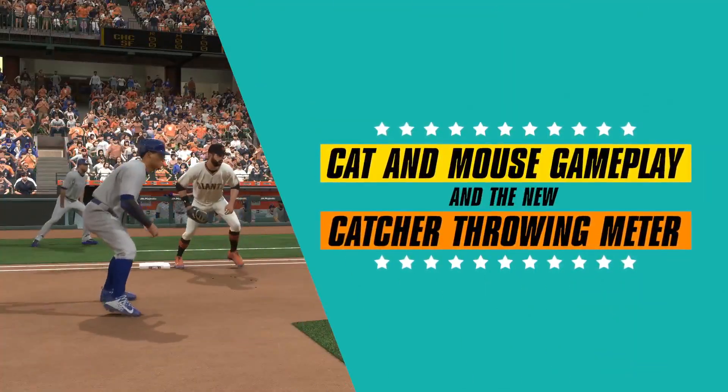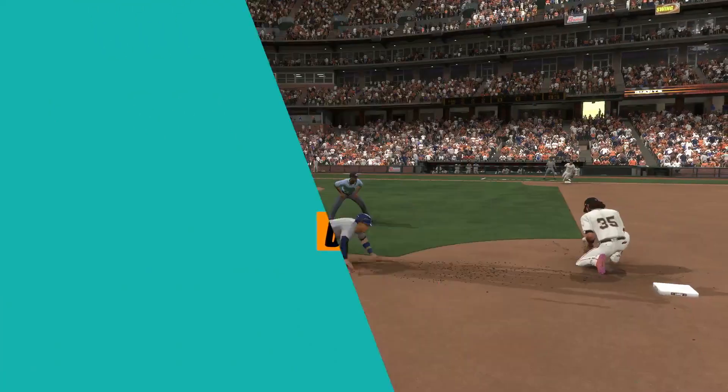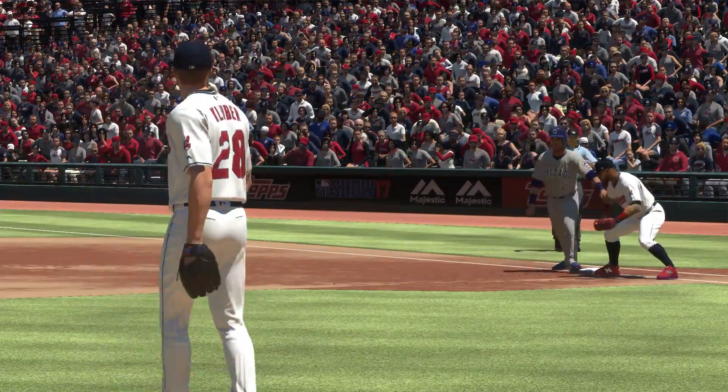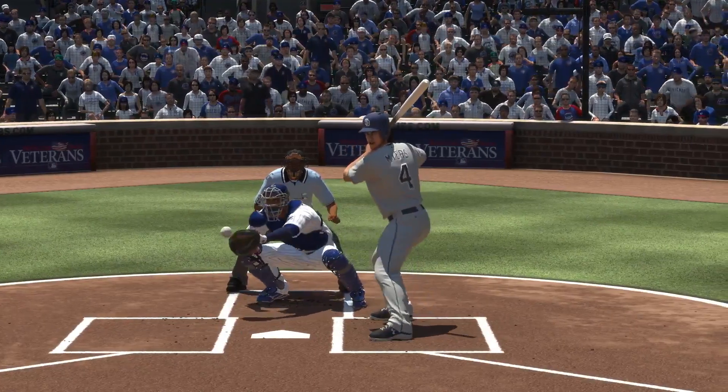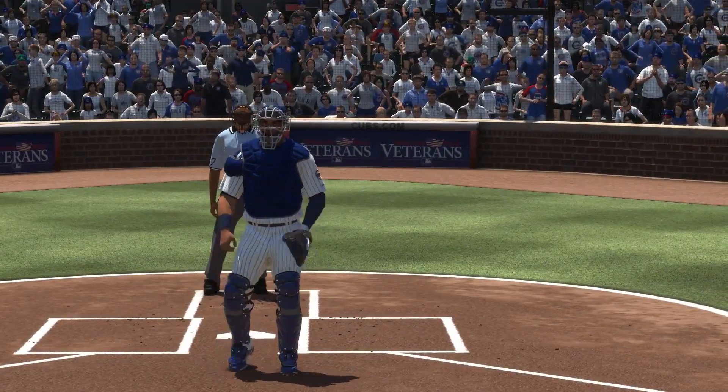A threat on the base paths can terrorize a defense if not dealt with appropriately. The systems that relate to pick-offs, steal attempts, tags, and the catcher attempting to throw a runner out all get more focused in The Show 17.